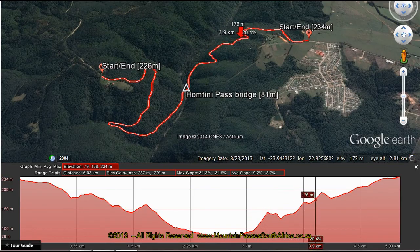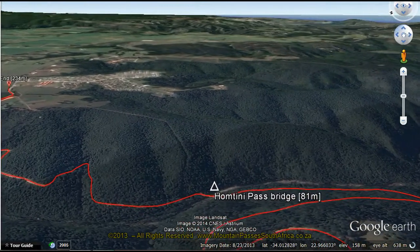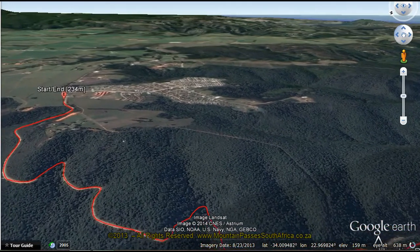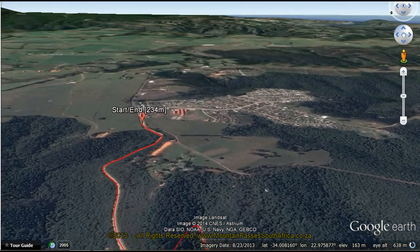From Barrington, head east for a short distance on the gravel road that will take you to the western portal of the pass. Lush green forests sliced open by deep gorges with a towering mountain backdrop present a beautiful vista. The road starts descending into the five kilometer long pass and almost immediately one is plunged into the shade of the forest canopy.